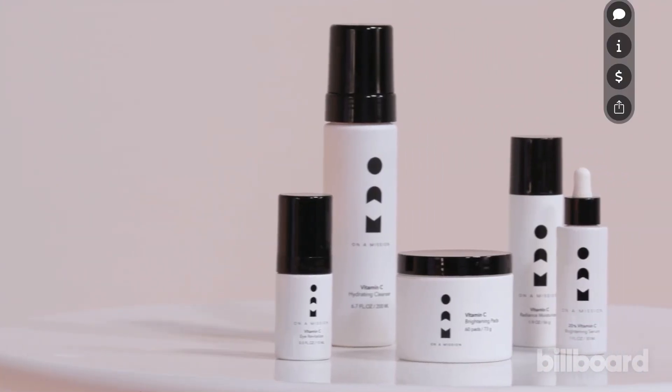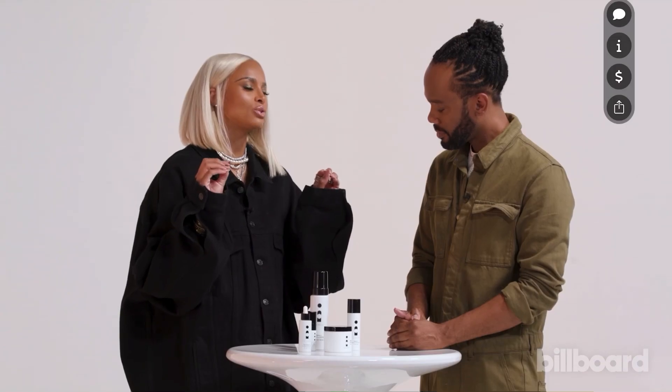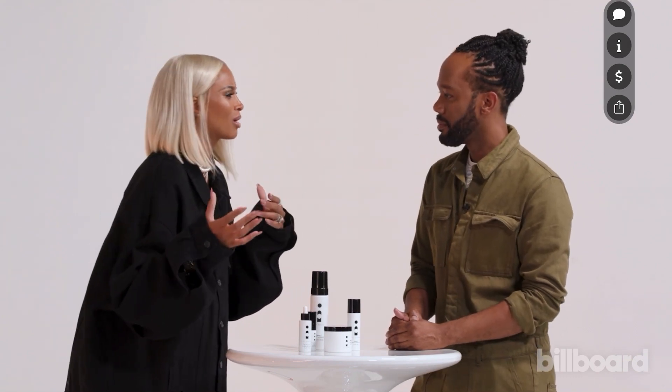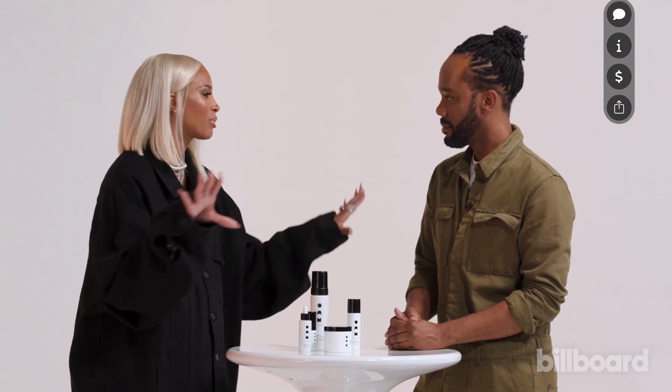The thing that was important for me with creating this line — when I say making clinical skincare simple for everyone — is that I don't want you to overthink the process. I was that girl that would overthink. You walk into a skincare section and you're like, where do I start? Where do I stop? What am I supposed to use? I don't want you to think when you use this. This is the one-two-step process for you.